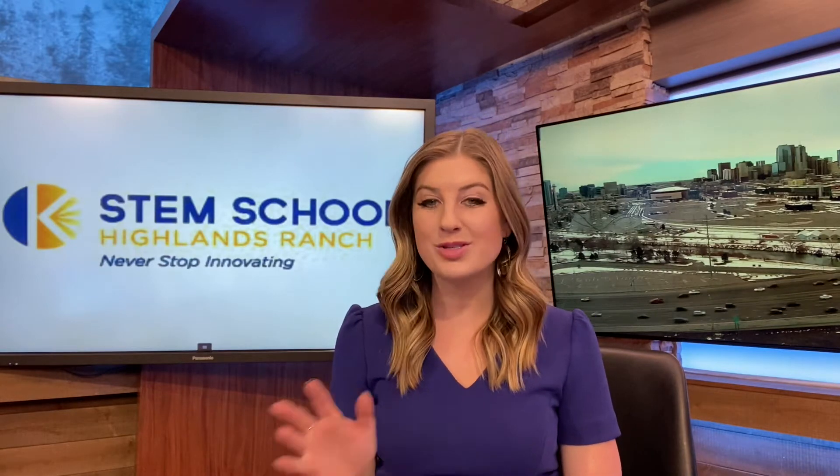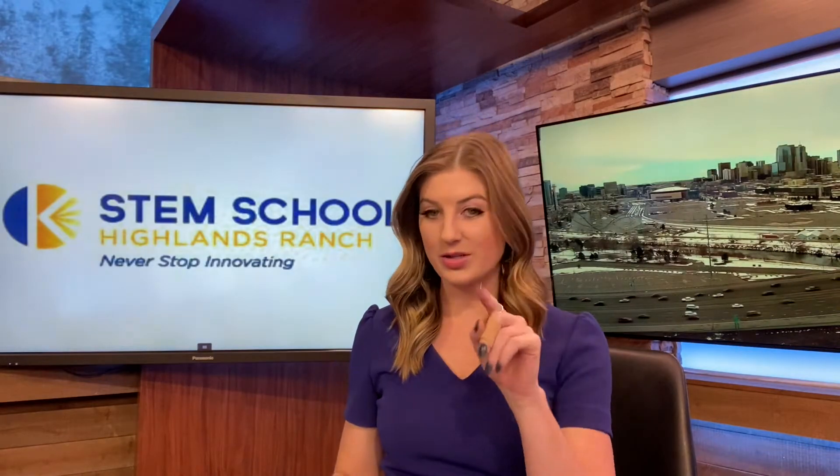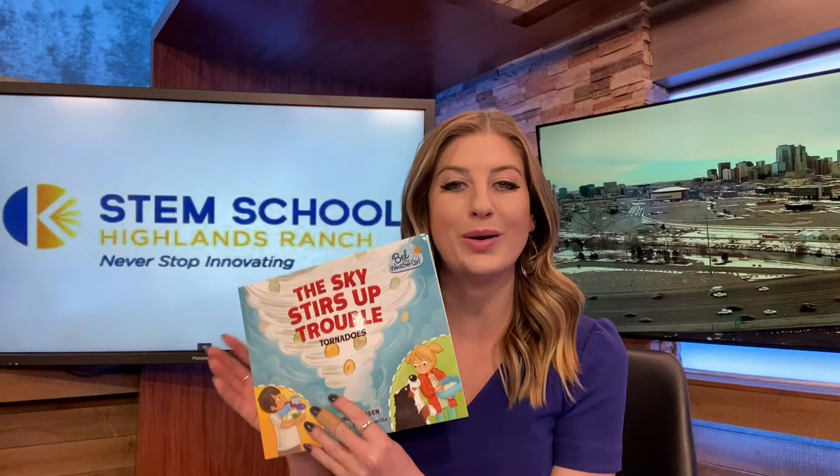Hey everybody, I'm meteorologist Carly Cassidy. I'm on the weather team here at Fox 31 and Channel 2 News. Thank you so much for your video. I'm so happy to be part of your I Love Reading week. I also love reading, and so for today we are going to be reading The Sky Stirs Up Trouble — it's about tornadoes. But first, I want to take you on a little bit of a tour around the studio.